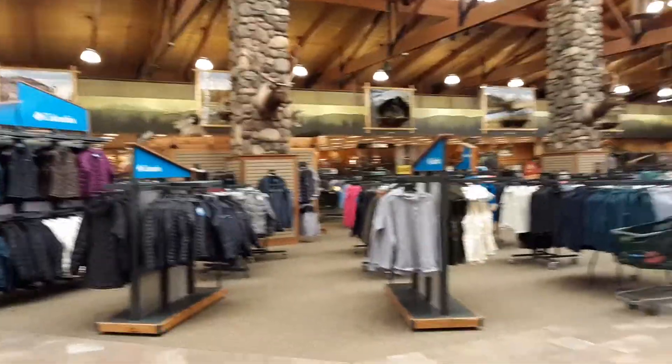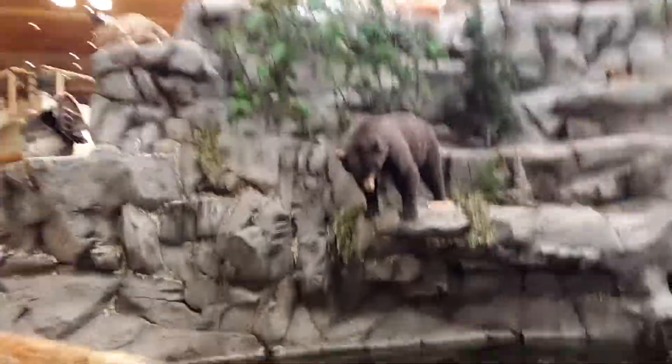They have clothing everywhere, mounts everywhere — deer and bear and moose all up on the sides. They used to have birds up in the rafters mounted but I don't see them anymore — they probably started to rot. These are all real mounts that were donated, whether by the Game Commission or other people.